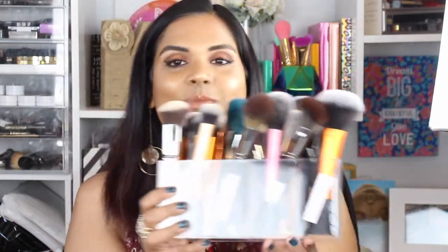Now I'm switching to my other container — these are my foundation brushes, setting brushes, blush brushes, and powder brushes. I do have more brushes than what's here, but these are the main ones I want to show you.